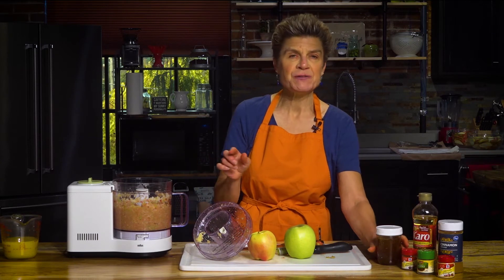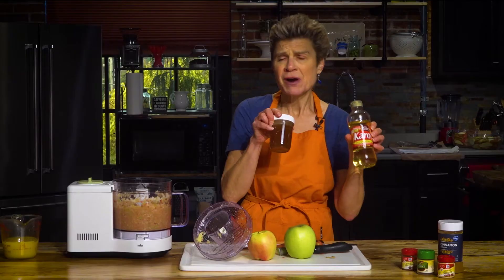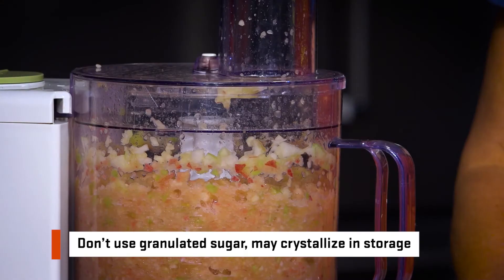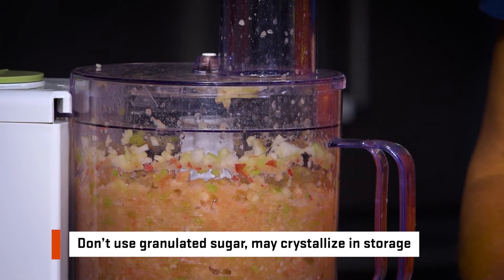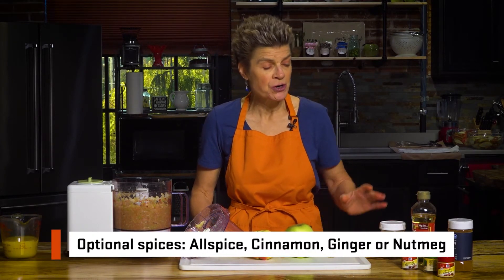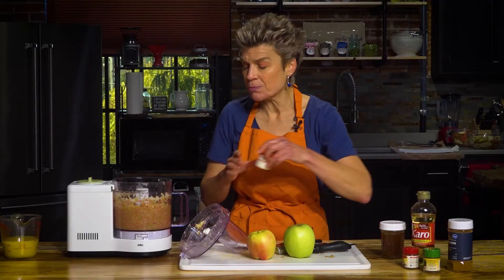But if for some reason you need to add a little bit of sweetener, you can either add some honey or some corn syrup. Do not use granulated sugar because it may crystallize during storage. You may also want to add a pinch of spice to your puree such as allspice, cinnamon, ginger, or nutmeg. In this case, I'm going to add a little bit of ginger.